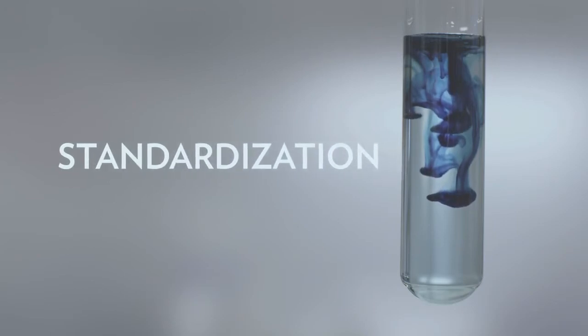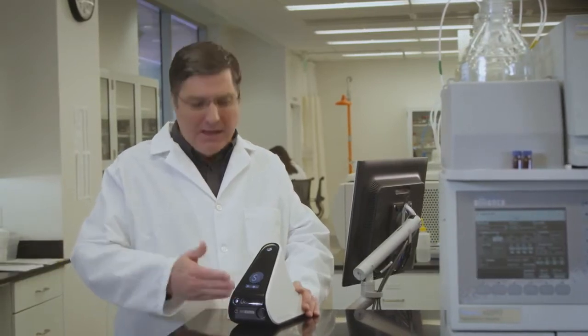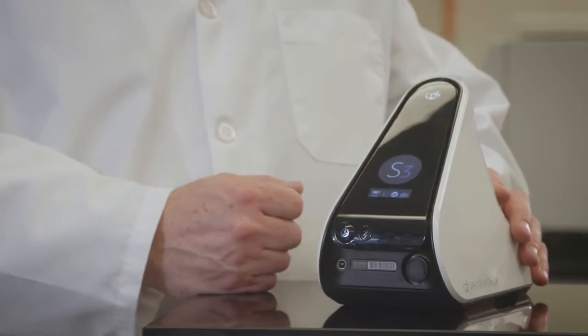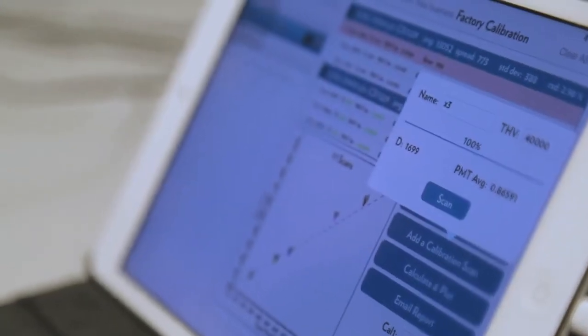With standardization, our engineering scientists work hard to design and create devices that follow the most stringent manufacturing practices, like our S3 biophotonic scanner. Each scanner is calibrated using multiple media with varying carotenoid levels to ensure an accurate reading for you each and every time.